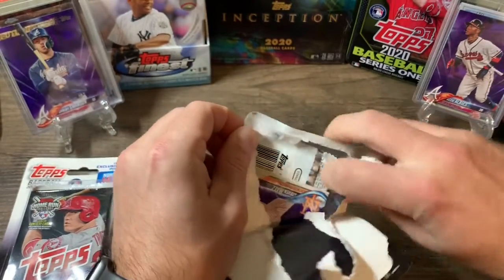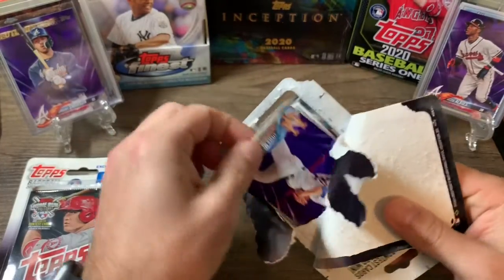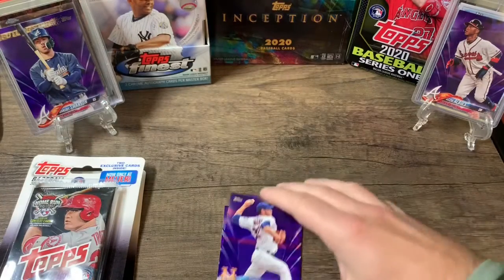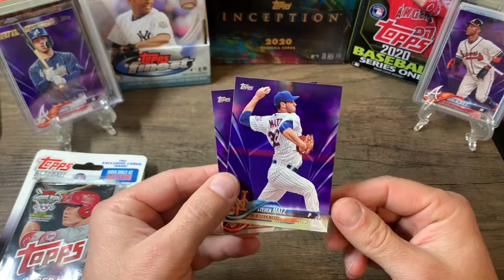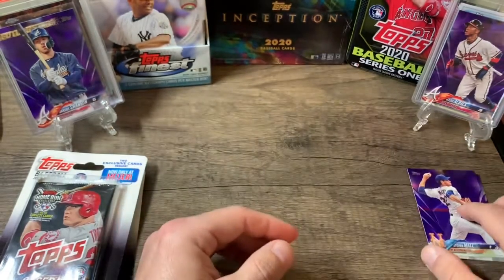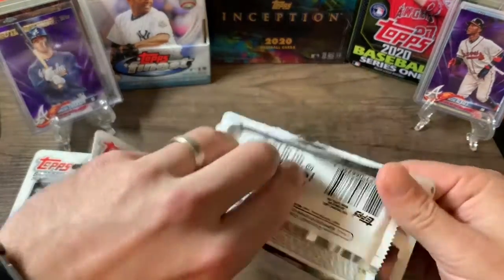Staying healthy — crazy times right now. Just keep making these videos and hopefully build some subscribers. I like doing this, I like opening the cards, I'm gonna open them anyway. So let's see what we get — a Steven Matts and a Jake Lamb, so nothing too great there, but let's see what we get in the pack.